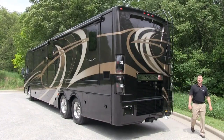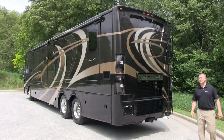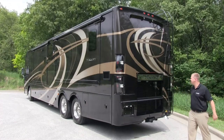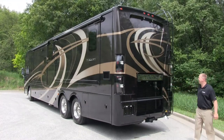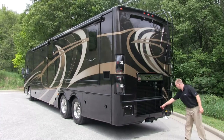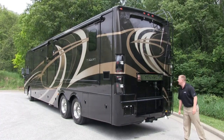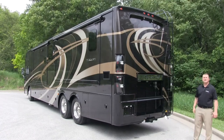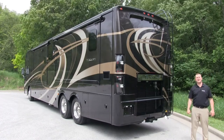The 2014 Tuscany looks as good going away as it does coming towards you with the newly redesigned rear cap, featuring LED tail lights, the laser cut Tuscany accent piece, the integrated seven-way hitch connection, and the integrated rear camera. Now let's go take a look at the inside of the motorhome.